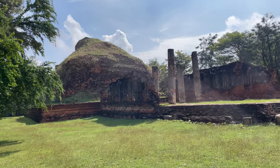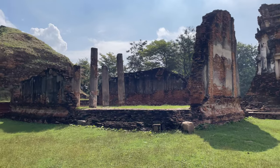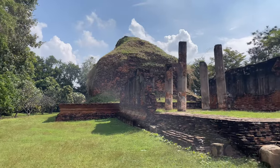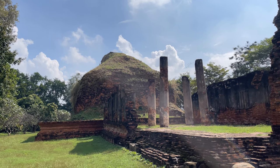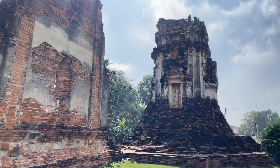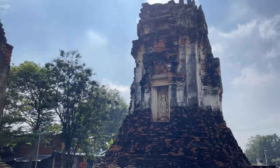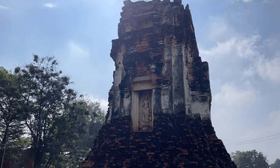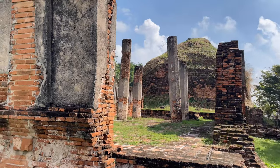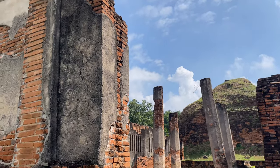So this temple right here is Wat Nakhon Khosa. There were some ruins here before — it was a Khmer temple, a Khmer place of worship that has fallen down and then they built on top of it. They built the big Chedi back there. And then King Narai built the Ordination Hall and Weehan. So there's been a couple different layers of development here at this temple.